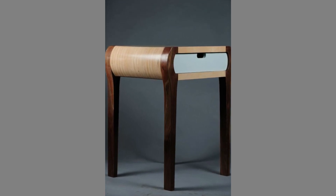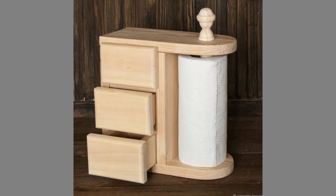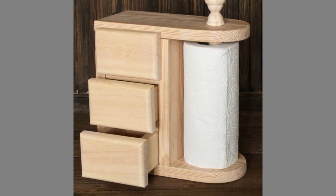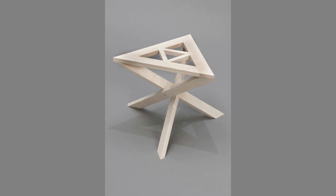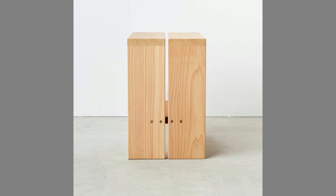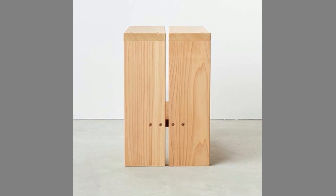Versatile: Whether your home is traditional or modern, wooden furniture always suits it. The hardwood furniture deepens as it ages. Wood furniture can also be used in your garden, as it is good for outdoors and great for spending a lazy afternoon outside.